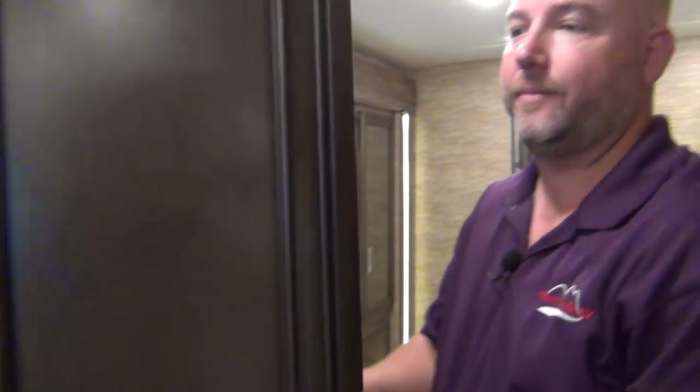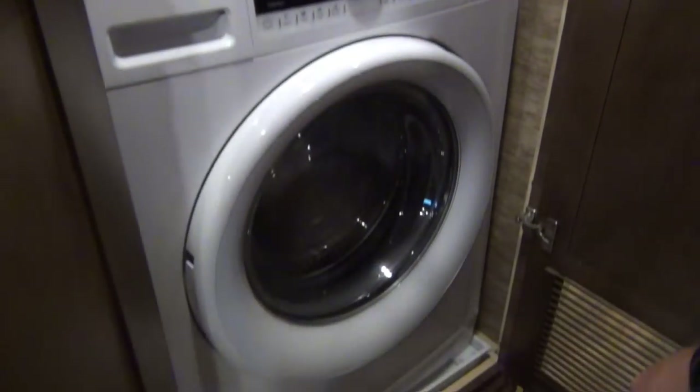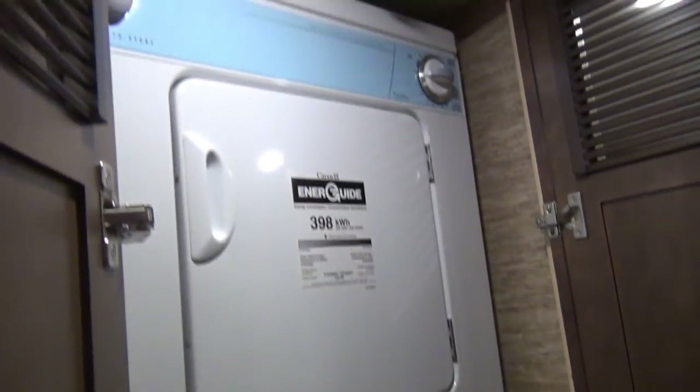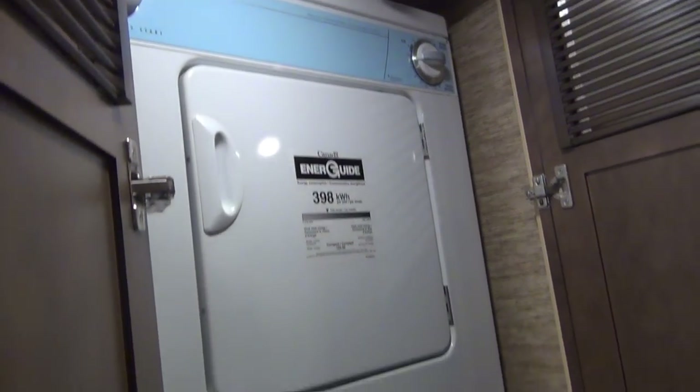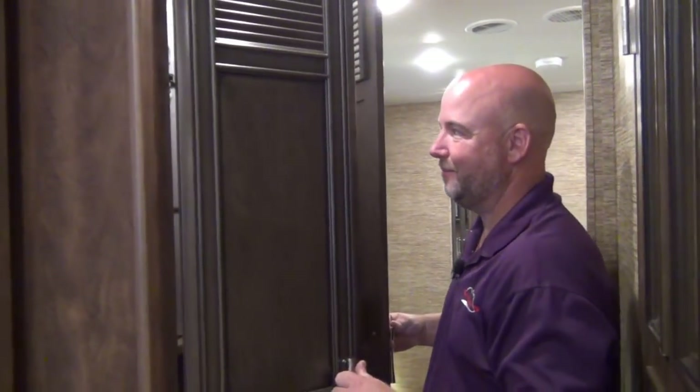Right here in the middle we have a stackable washer-dryer — Whirlpool brand again. People love these. For years on high-end gas motorhomes, if it had a washer-dryer you had that all-in-one unit, and probably 90% of the people hated those. People that have these stackable units love them. If somebody had had that little all-in-one unit before, on their next motorhome they didn't want it again.